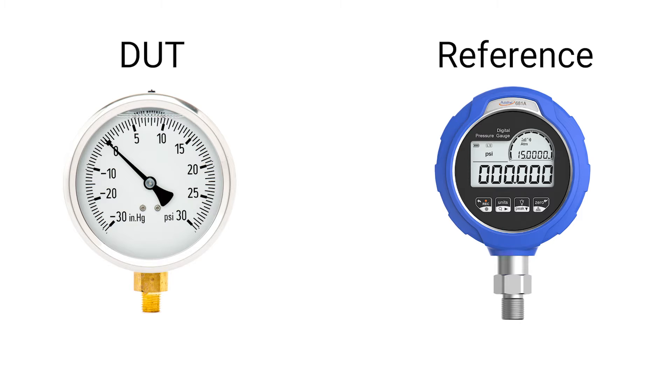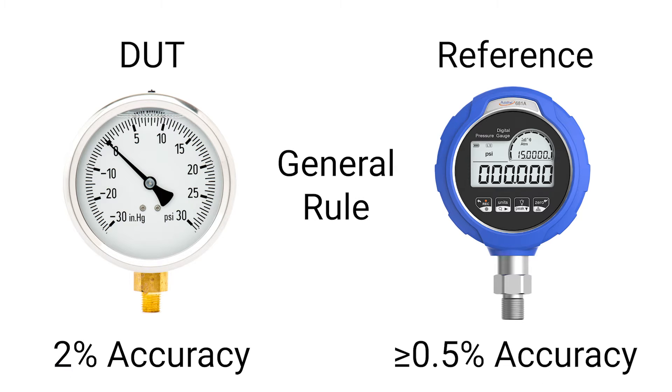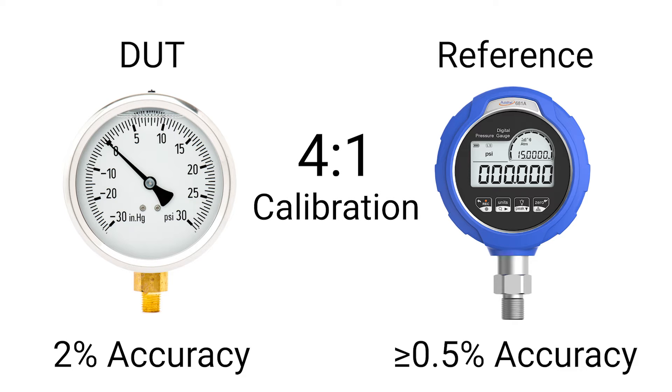Specific calibration procedures will vary by industry, but a general rule of thumb is to use a reference that is at least four times as accurate as the DUT. This is often referred to as a 4-to-1 calibration.